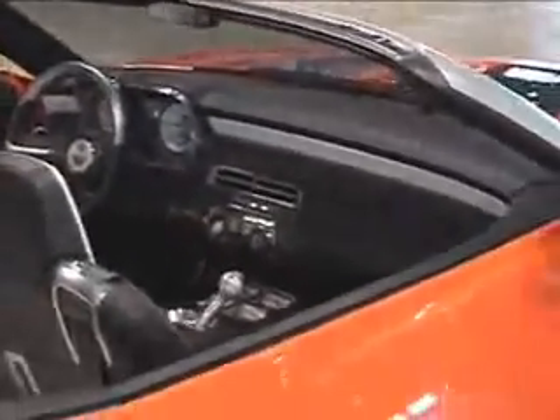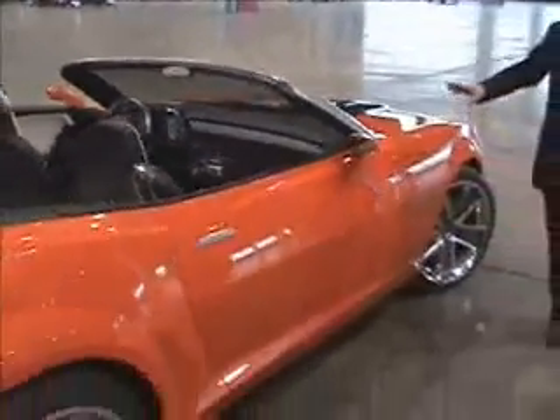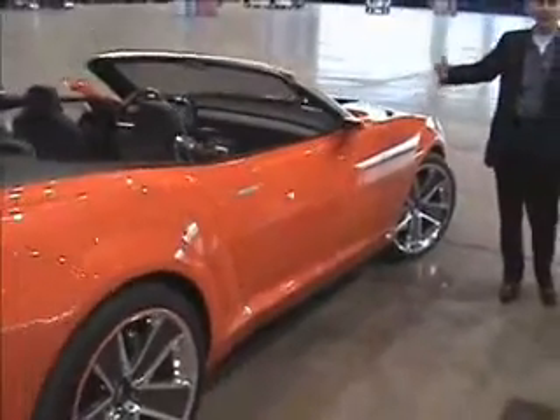They've done a matching orange trim line, and this is in what we call a hooker orange color for the Camaro. They've got a couple of them going here.